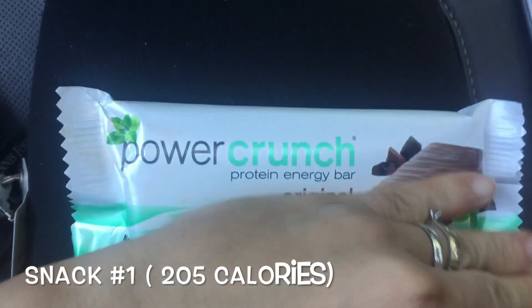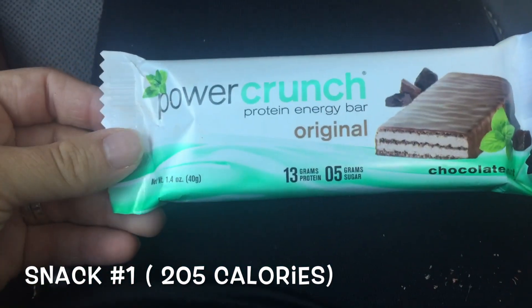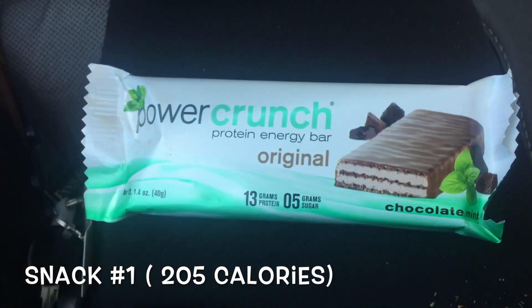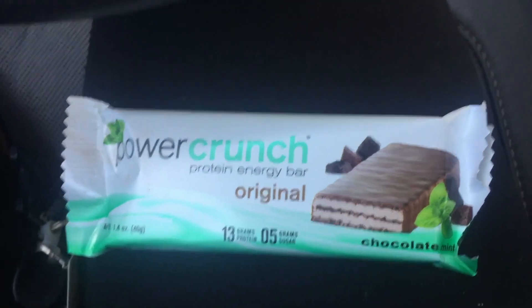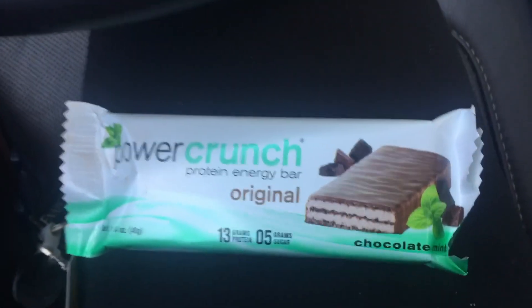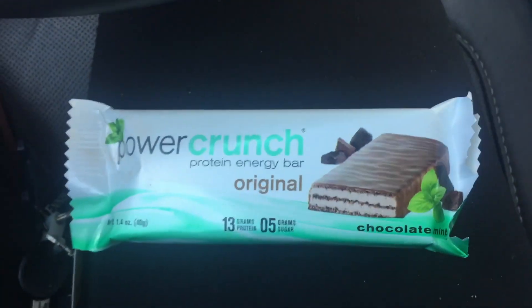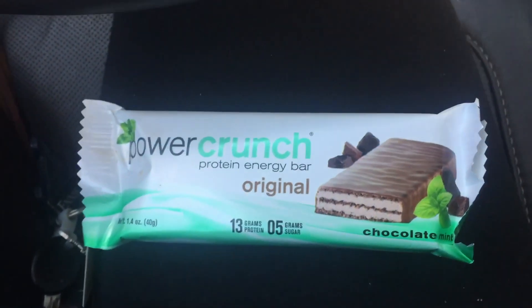Okay guys, for lunch it is currently 3:19 — last time I ate was 10:30. I'm eating a Power Crunch bar; this is actually one of my favorites. The peanut butter ones are automatically my favorite, and then this one is up there too. I'll link the calories down below and we'll see you later for either another snack or dinner.